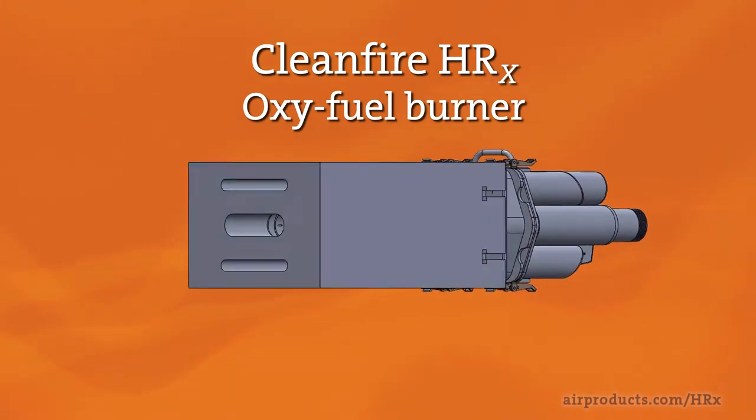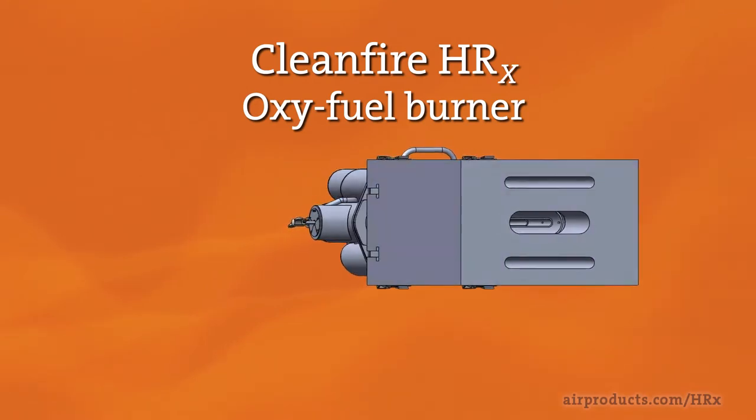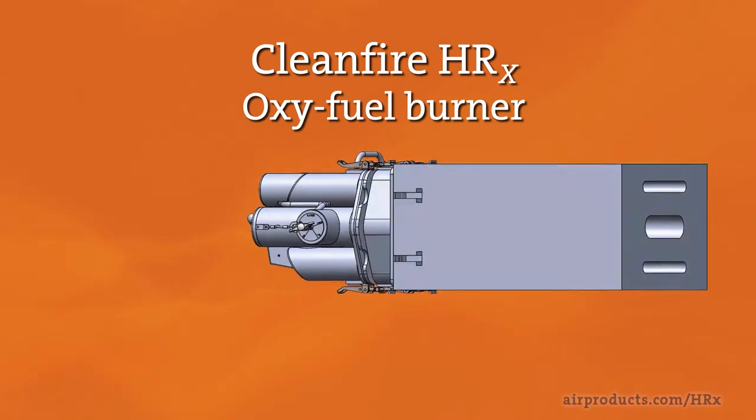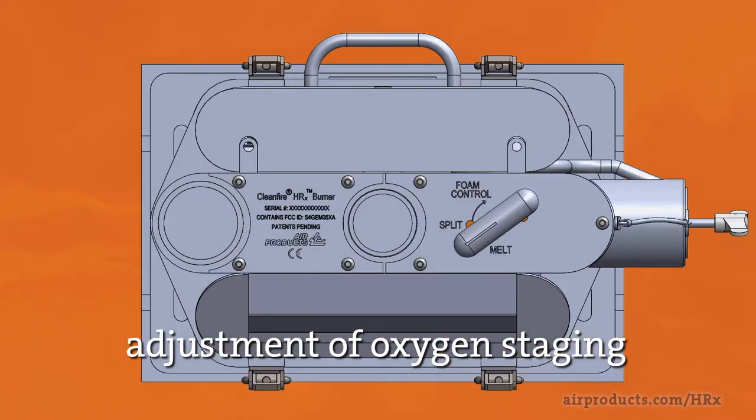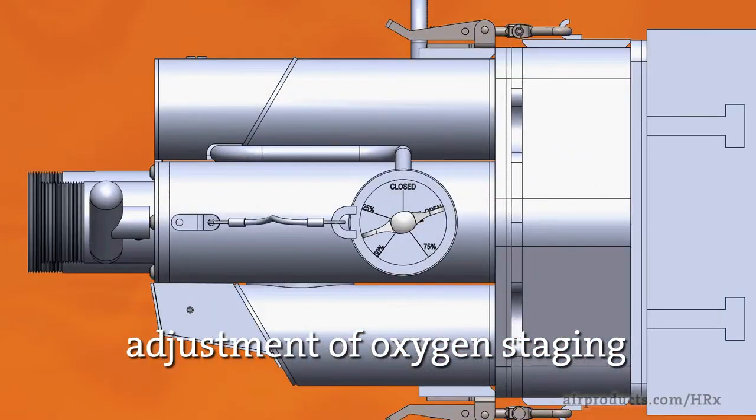The HRX burner delivers high performance in your glass melting furnace, whether as a boost burner to complement the operation of an air-fuel furnace or in a full oxy-fuel furnace. Some key features include on-burner valves for easy adjustment of oxygen staging location and magnitude.